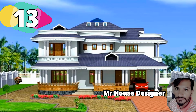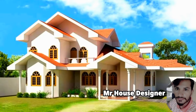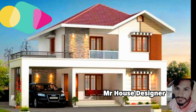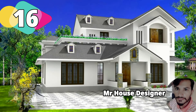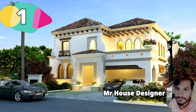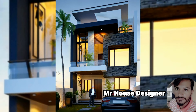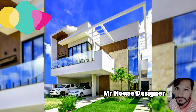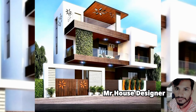Design number 13, West Facing House. Design number 14, South Facing House. Design number 15, South Facing House. Design number 16, West Facing House. Design number 17, South Facing House. Design number 18, North Facing House. Design number 19, East Facing House. Design number 20, East Facing House.